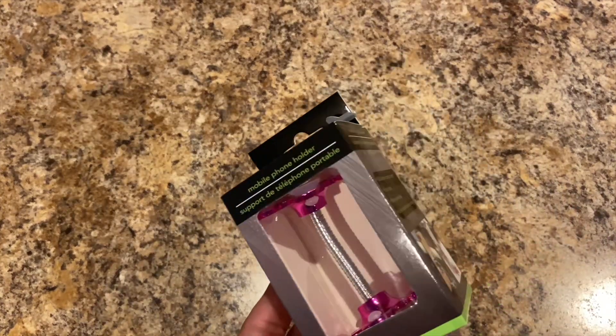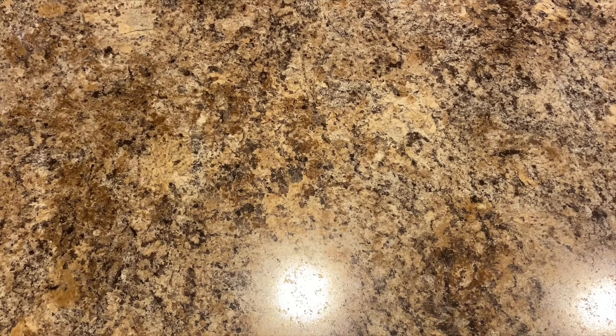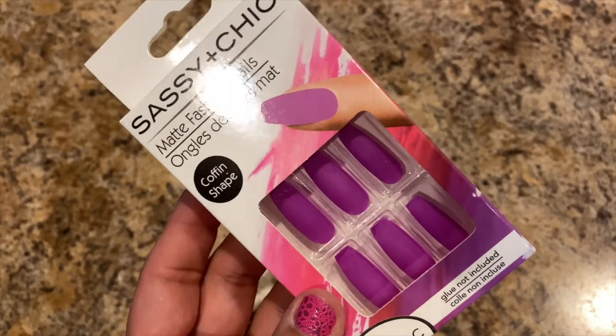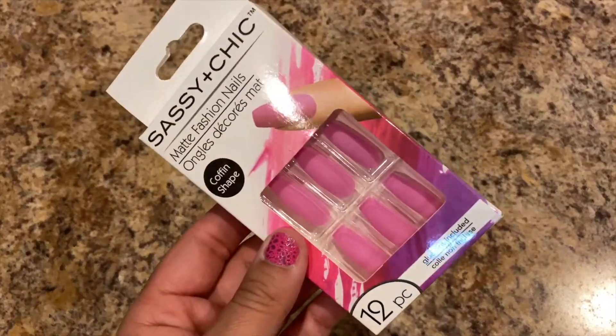I found some Sassy and Chic nails — and I bought two mobile phone holders, one for me and one for Lily. The pink one is mine! I also bought more Sassy and Chic nails — these were new coffin shape in different colors in matte finish. I got a fuchsia hot pink, lavender-type color, purple, pink, and marble.